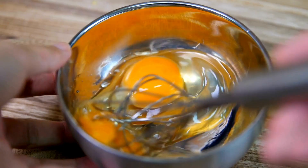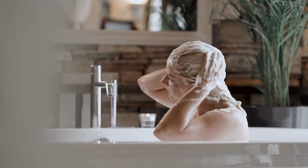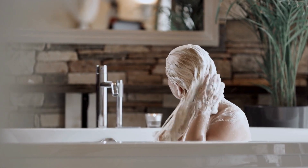Fun fact: eggs have been used to wash hair throughout history and are still used by many DIYers today.